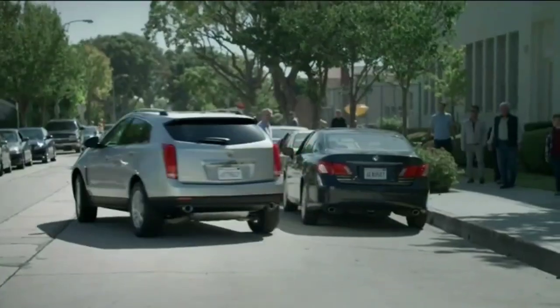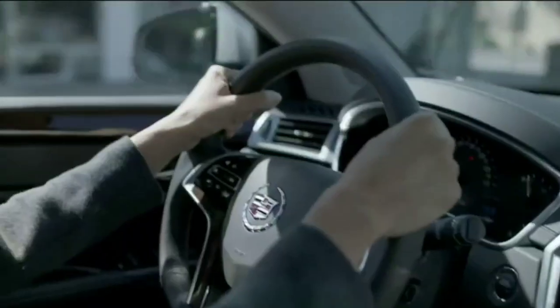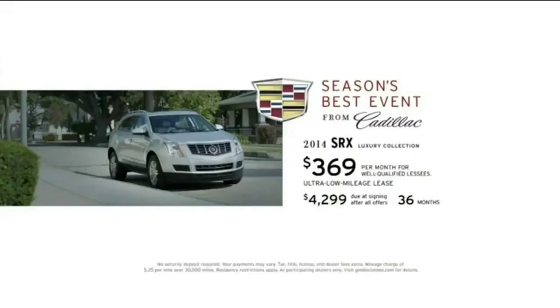The beautifully practical and practically beautiful Cadillac SRX. Get the best offers of the season now. Lease a 2014 SRX for around $369 a month with premium care maintenance included.